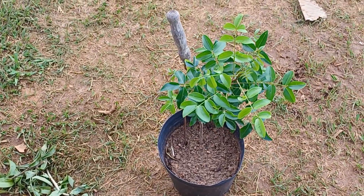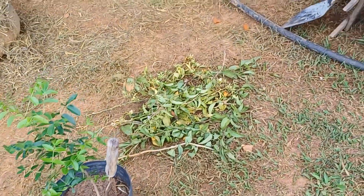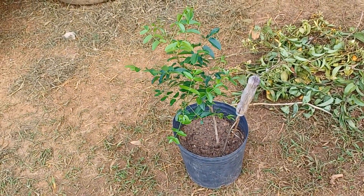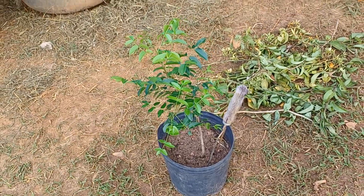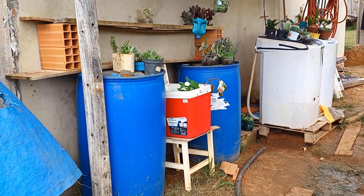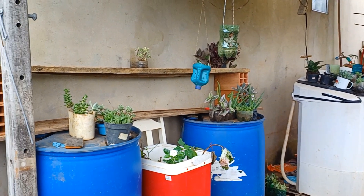Does anyone know jambu? We have this cutting that my mother-in-law grew from seed. And over there is ora-pro-nóbis, guys. My neighbor gave it to me — I planted a little bit out front and I'm looking for a spot here to plant it too. I want to clean up this little corner and then I'll show you how the organization turns out.